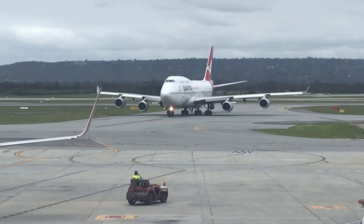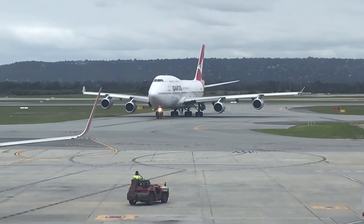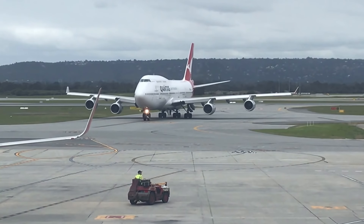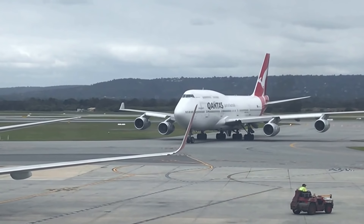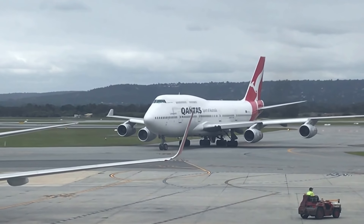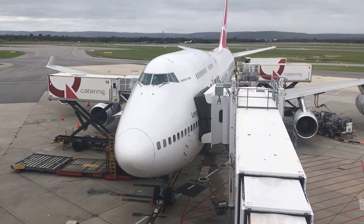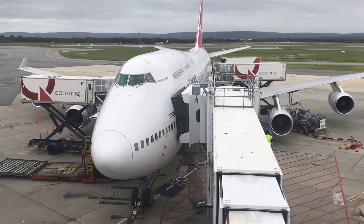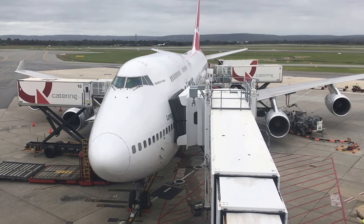Qantas has got their 747-400s on domestic duties at the moment. This particular aircraft had just flown in from Sydney and prior to that had flown to Sydney from San Francisco. So it certainly is a long-range aircraft and it's a very comfortable way to fly on the relatively short domestic service. This here is a view of the 747 at Perth from the Qantas Club lounge, which has that great view of the aircraft from the big windows there.